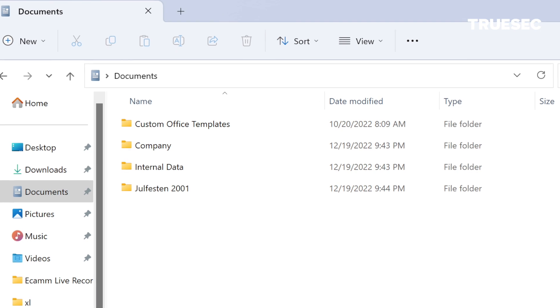We also look for access brokers, squatted domains, stolen intellectual property, and stolen and leaked customer data.